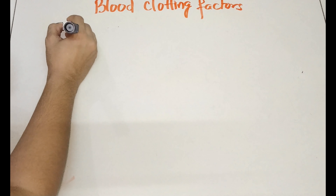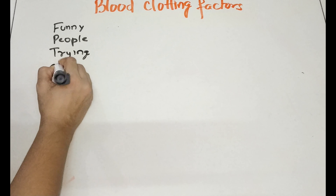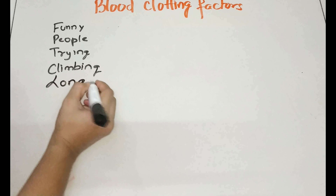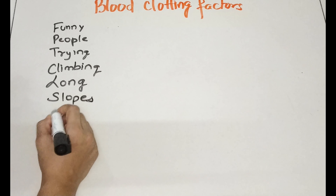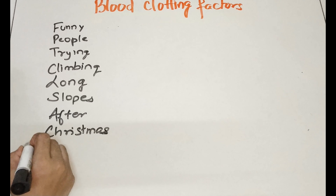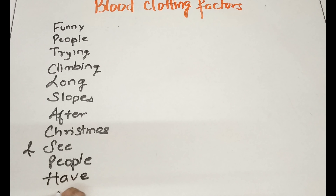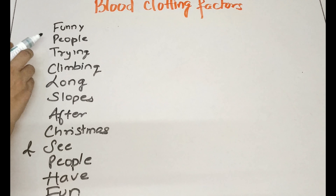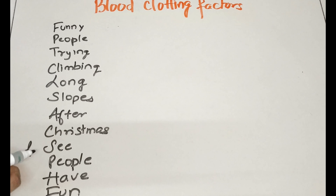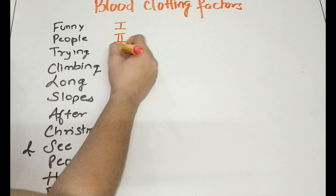Before learning about the clotting factors, you need to remember one interesting line: 'Funny people trying climbing long slopes after Christmas and see people have fun.' Remember this mnemonic line, and then let's talk about all the clotting factors one by one.